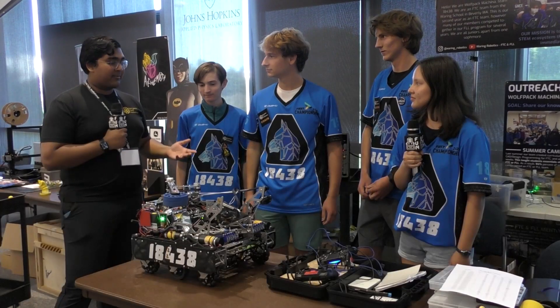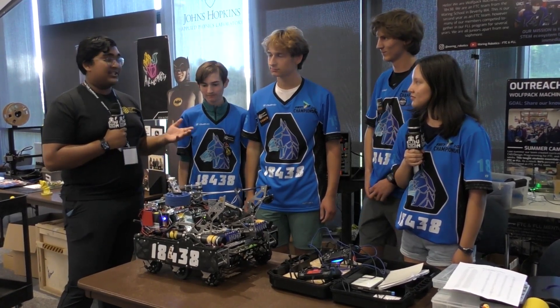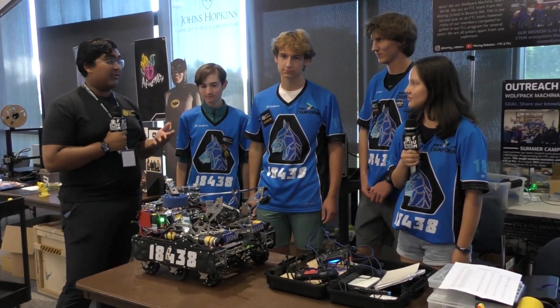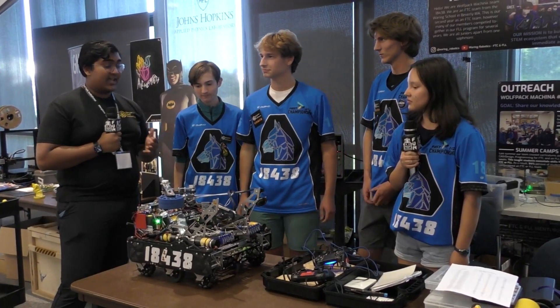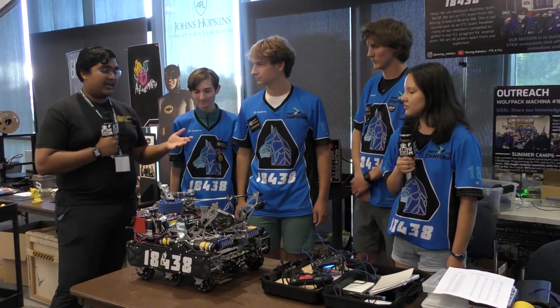Hello everyone, my name is Abbas Jain and I'm reporting for First Updates Now. Today with me I have one of the top rookie teams of last year and this year, Team 18438 Wolfpack Machina from Massachusetts. Just an amazing robot all around, so much to unpack, and we're going to do that right here in a couple of minutes.